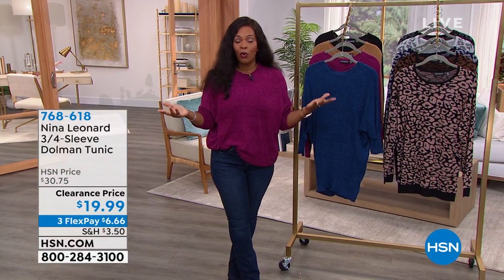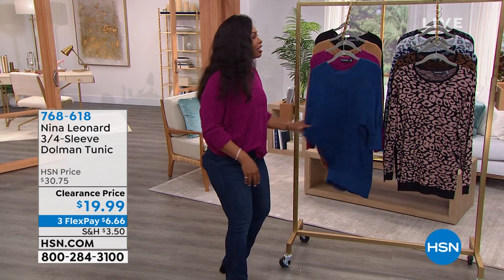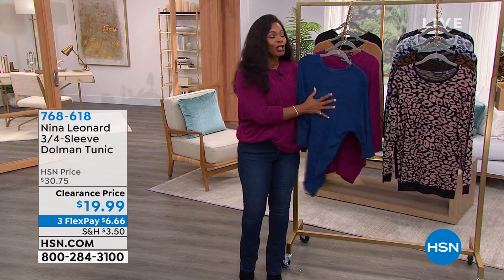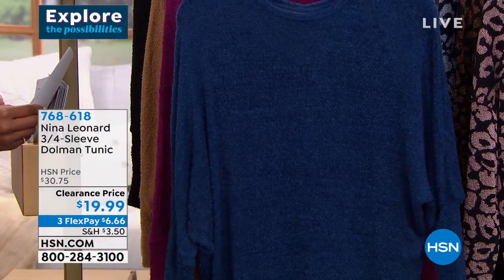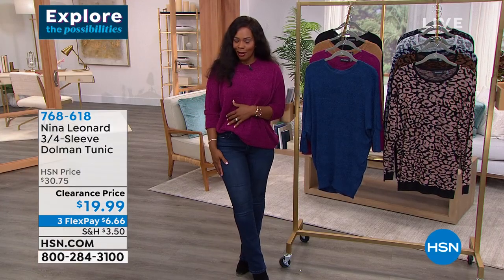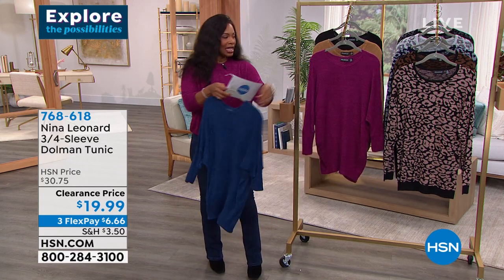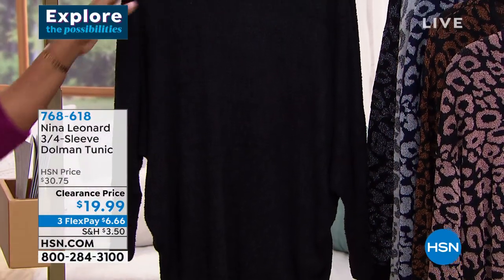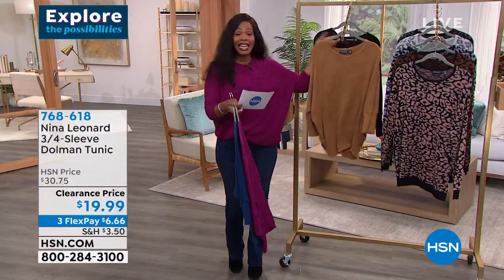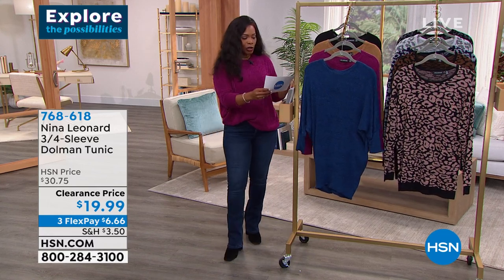We're moving on to our very first item in the show — we're calling it cold weather fashion. I slipped on our first item: it's the Nina Leonard three-quarter sleeve dolman tunic. I cannot wait for you to feel it — it is so soft, it feels amazing, it stretches, and it can be nice and long in a tunic length at 30 inches. I did a little half tuck on mine to bring it up to make my legs look longer. We have it in blue coastal, deep magenta, caramel, and black. This is a must — I'm getting this when I get off air.